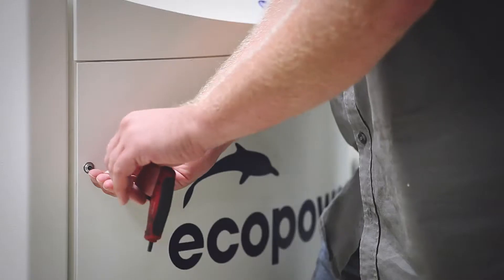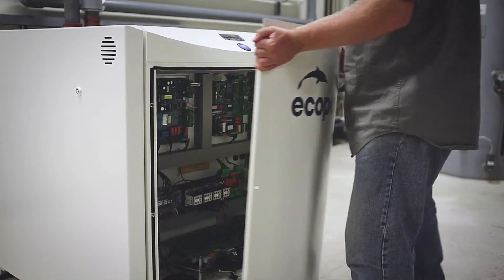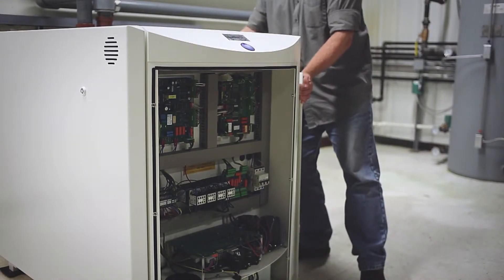We produce the thermal energy that would normally be produced, but we create electricity as a byproduct and that's where the value is. CHP technology has been used in homes, businesses, and light commercial applications.